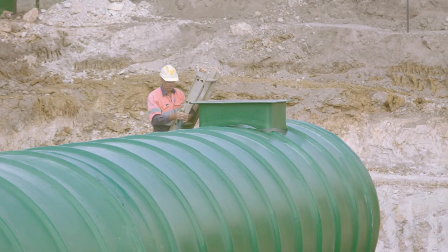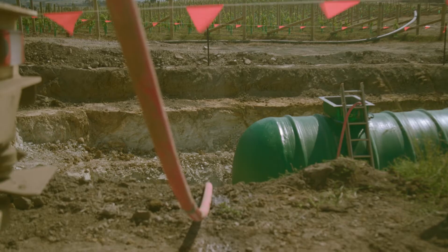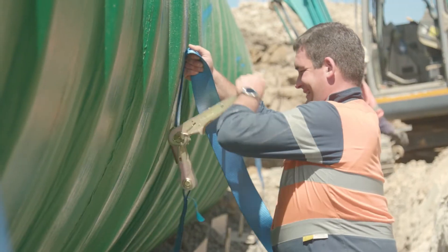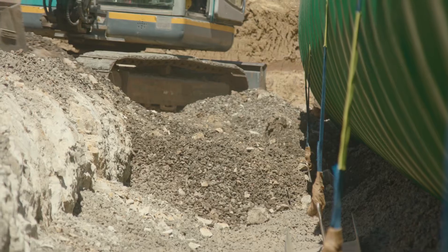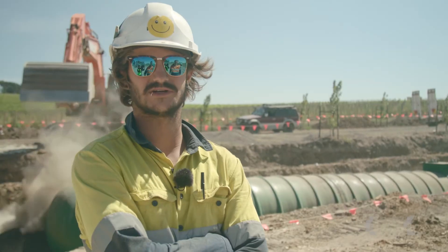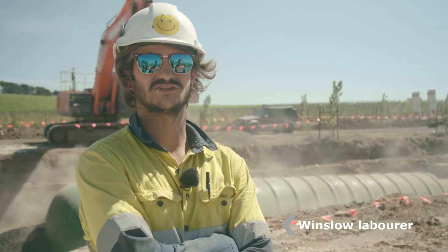It's just been craned into position. We're now filling it with water and we'll anchor the tank and start the backfill process. The installation of these tanks is very easy and quick — this installation is anticipated to take only half a day. Quick and easy, it hides pretty much all the mess and it's a nice finish in the end.